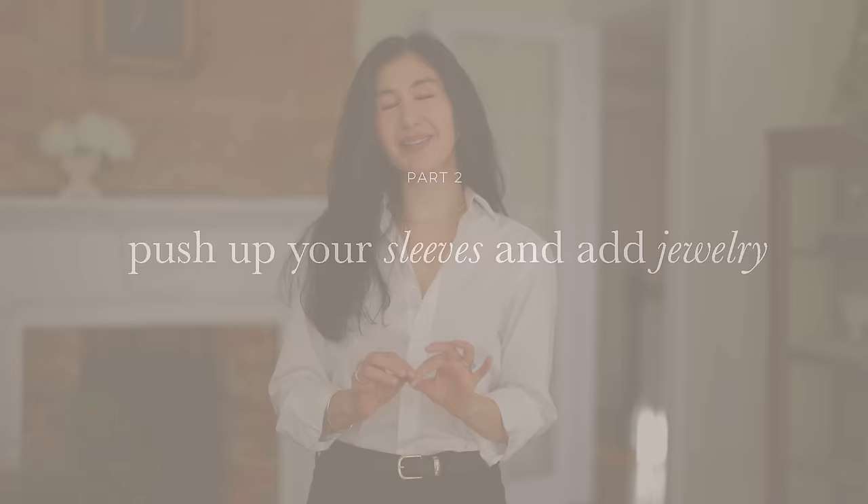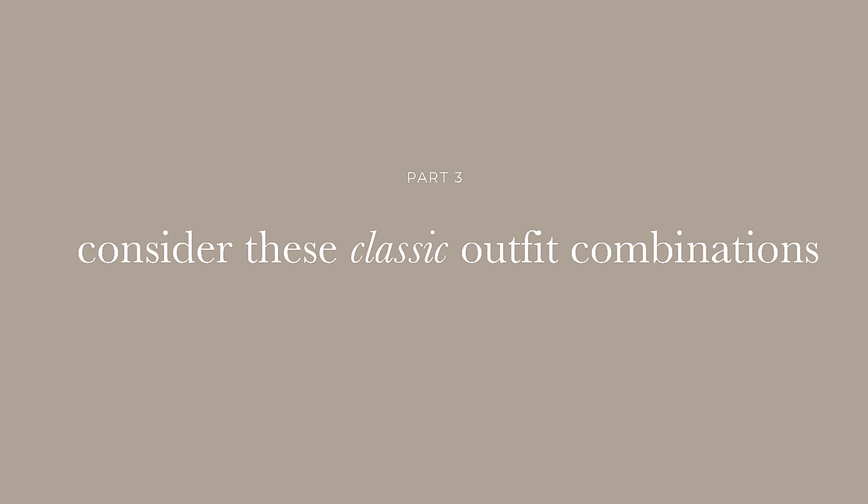Another way to easily look chic and put together on a budget comes down to styling your tops — specifically, pushing up the sleeves and then adding jewelry. Stacked jewelry is bigger than ever right now, so you can take a sweater or button down, roll up or push up your sleeves to the area between your wrist and your elbow. It creates a really beautiful shape and allows your jewelry to become the focal point.